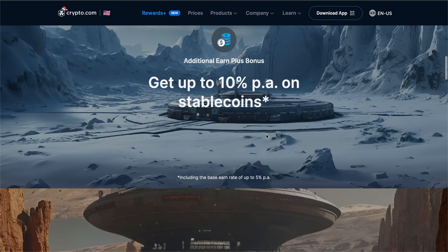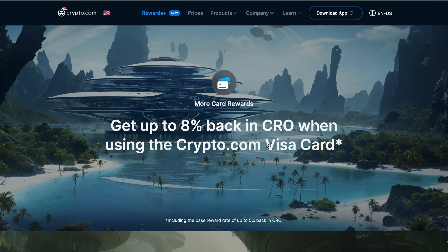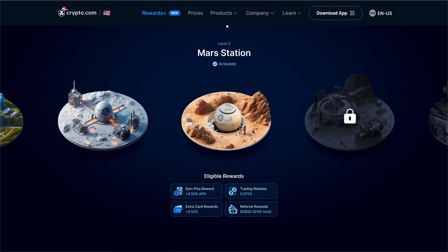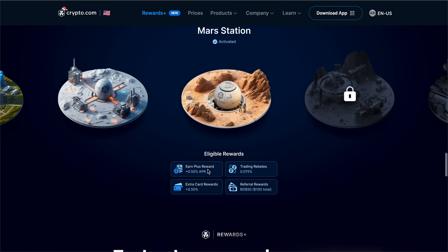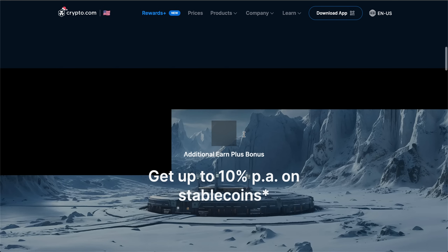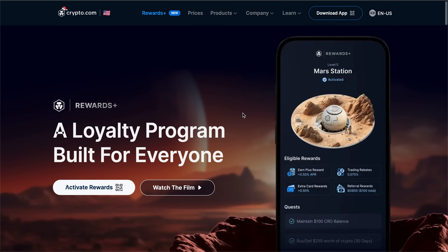The Rewards Plus program is a very big one, especially if you are an owner of the crypto.com Visa, which in my opinion is one of the best, if not the best, crypto Visa offered globally. Basically the way it works is based on certain things like your trading volume as well as the amount of CRO that you actually hold within the main app — you're able to level up. The level ups offer some pretty nice incentives including up to 0.5 percent in your earn plus as well as 0.5 percent for extra card rewards.